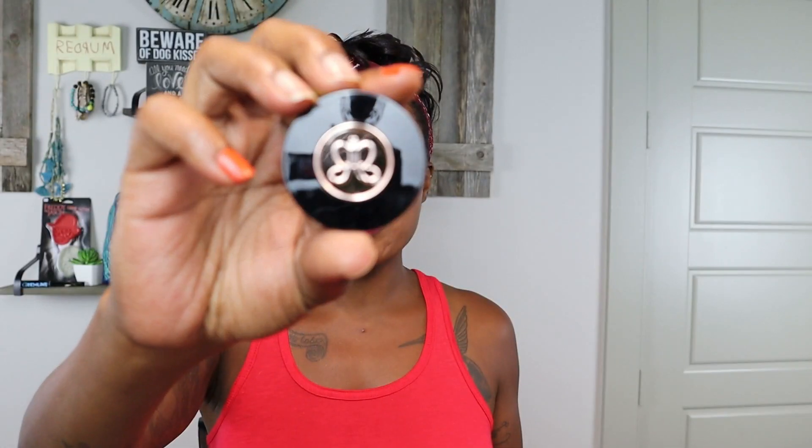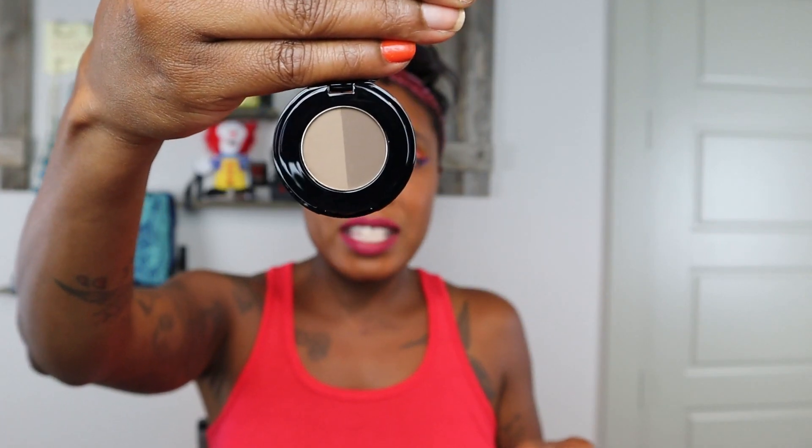We're also going to let go of this ABH dark brown brow powder duo. Listen, I don't look at my eyebrows — I literally have like 17 hairs. There's no hair on one side; I have to make hair happen there. I don't use this, I'm never going to use this. I have some friends I might be able to declutter it to. If this color scheme is for you, hit me up. I never even opened it. I got it from Influenster and just couldn't use it because I don't use brow powder.